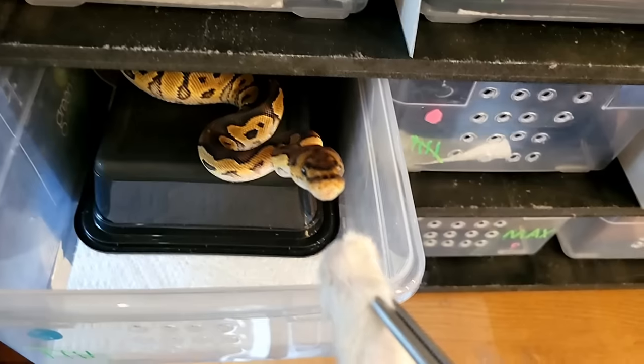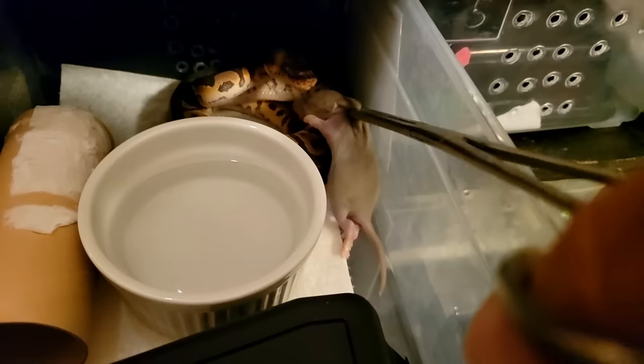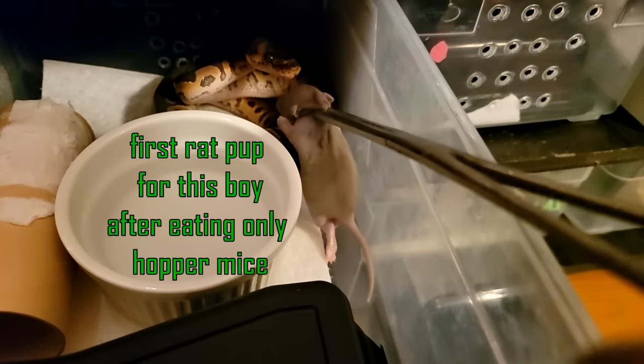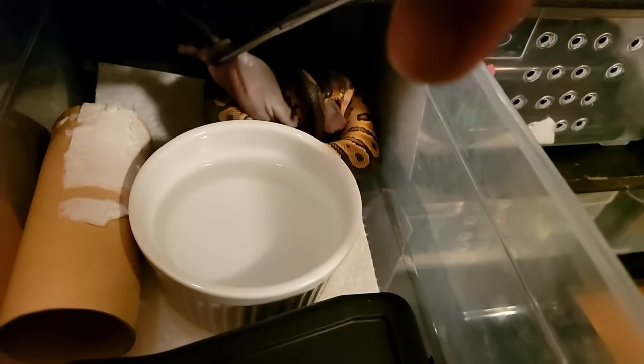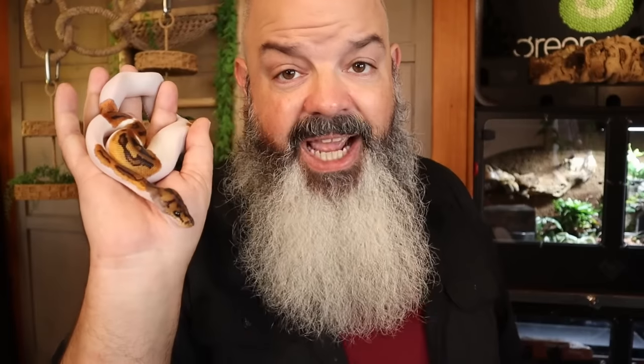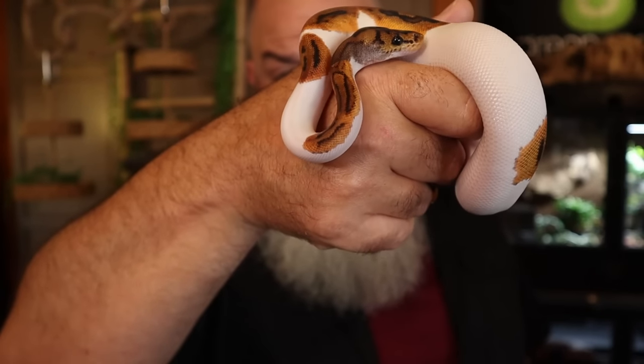Hatchlings like this one get either hopper mice or rat pups, and sometimes I change it up. I used to feed rat pups right out of the gate, but the problem is I like these guys to eat every five days, and a rat pup every five days is quite a bit for their system to work through. So if I give them smaller meals every five days it helps. The reason I do every five days for hatchlings is I want them to get in the habit of eating — but a hatchling isn't going to die if you feed them every seven days. Either one is fine. This is my little clown pied holdback — he doesn't have a name yet. You got any suggestions? Put it in the comments.